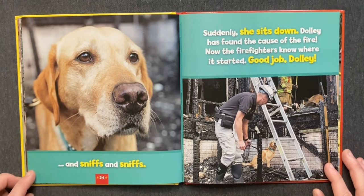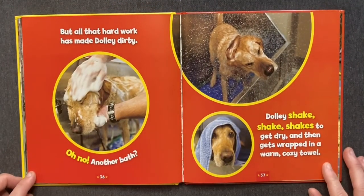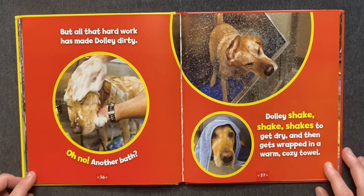Good job, Dolly! But all that hard work has made Dolly dirty. Oh no! Another bath? Dolly shakes and shakes to get dry, and then gets wrapped in a warm, cozy towel.